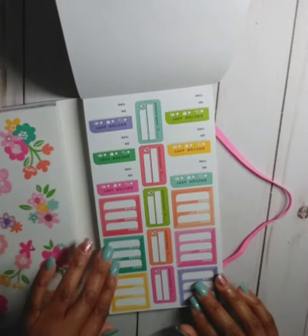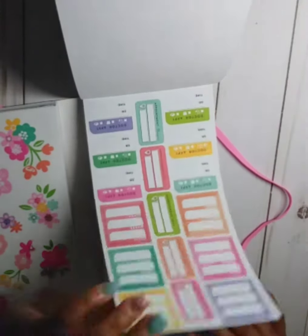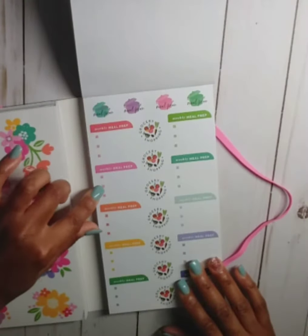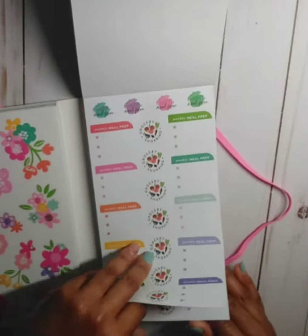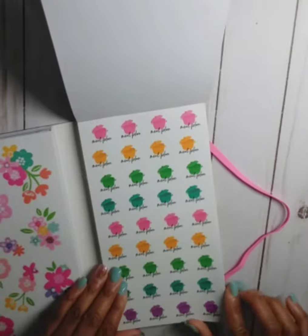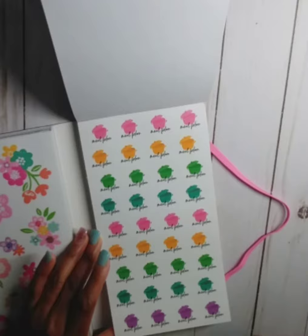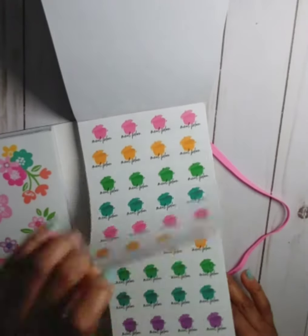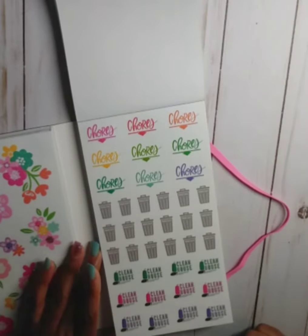We've got doctor appointment stickers with 'what, when, where' — I like those. You get two pages of those. I like these weekly meal prep and grocery shopping stickers, really cute — looks like we're getting two pages of that. I like these cute little meal plan stickers — they're clear stickers, super cute, in different colors, and we get two pages of that. I like how you get more than one page of the stickers.